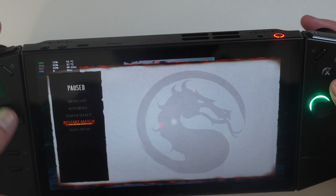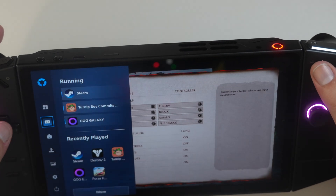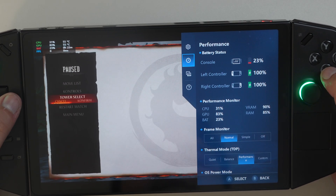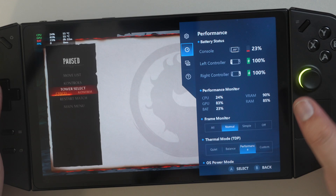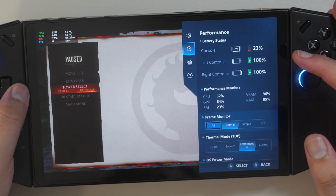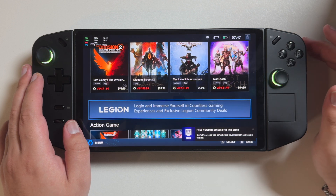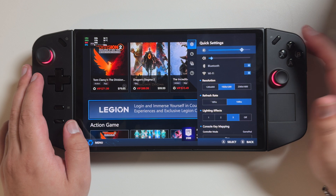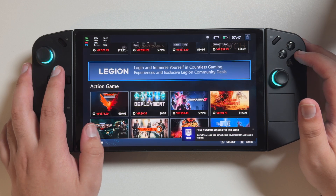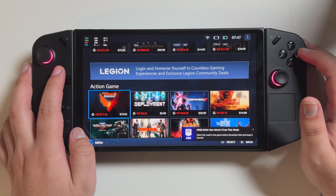They finally fixed the right Legion button. Before, you'd have to press it once to open quick settings, then again to close, then again to open recent apps, then again to close recent apps — so it was like four or five button presses to realistically get to quick settings multiple times. Thankfully, they seem to have completely removed the recent apps menu that would come up. There wasn't anything super useful in that menu anyway, so I'm glad it's gone. I do find the quick menu to be much, much more responsive than before.